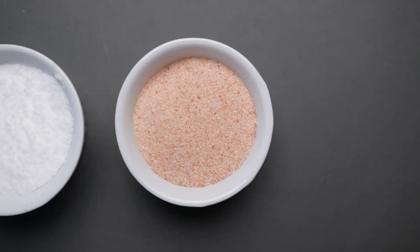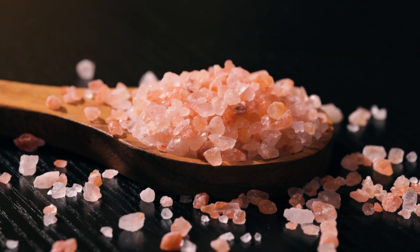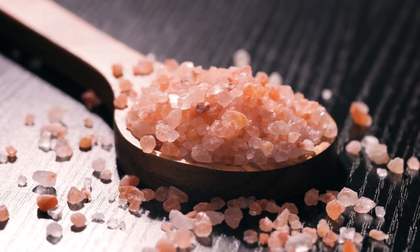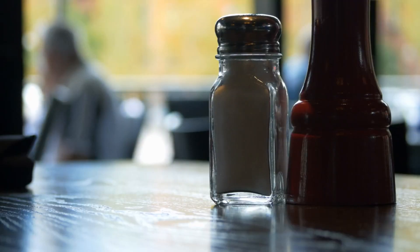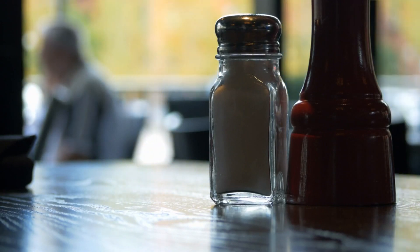Can I use pink Himalayan salt as a substitute for regular table salt in recipes? Yes, you can use pink Himalayan salt as a substitute for regular table salt in most recipes. However, keep in mind that it has a slightly different taste profile compared to table salt, so you may need to adjust the amount used according to your preference.